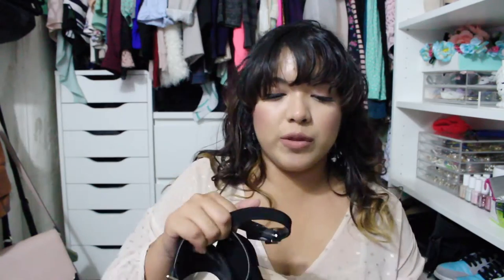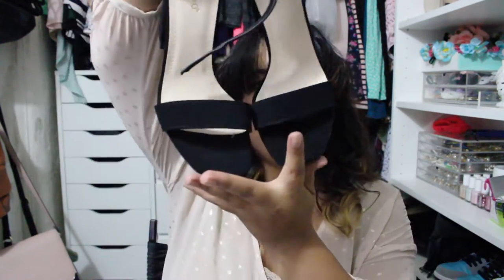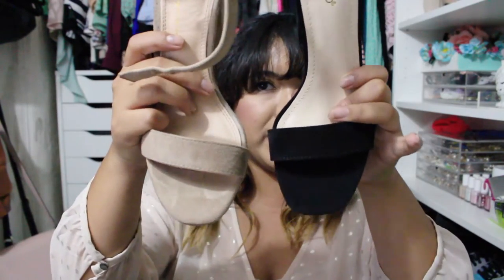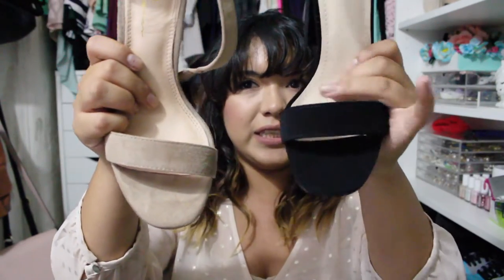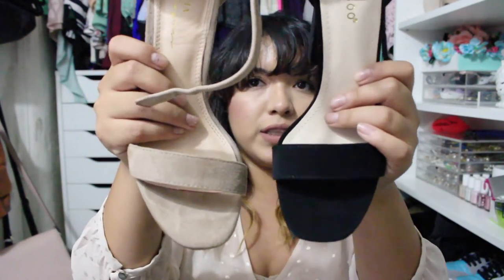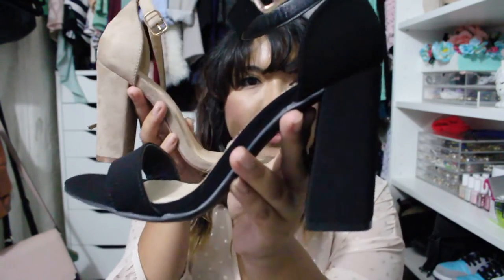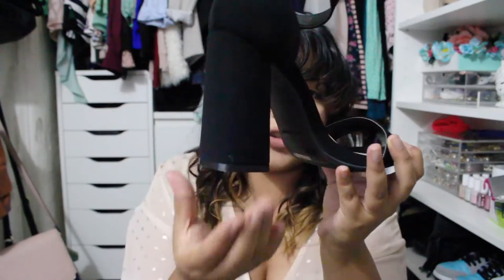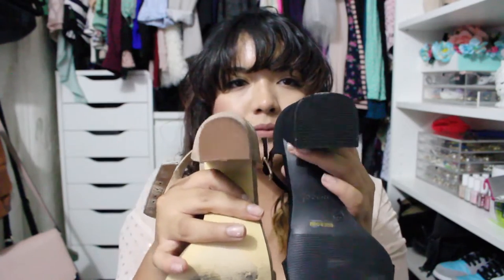They had them in black too, but the black style I went with was a bit different. These are more square-ish at the tips — let me show you — okay, the tips are slightly different. The nude ones look very oval-ish. These looked a lot more square on the pictures than in person. Besides the tip shape, the material is also different.